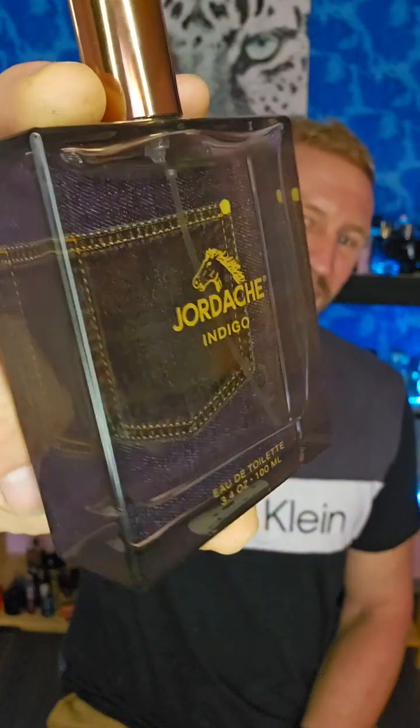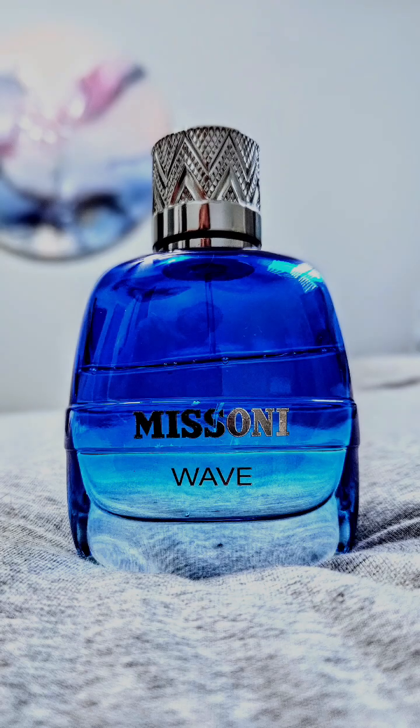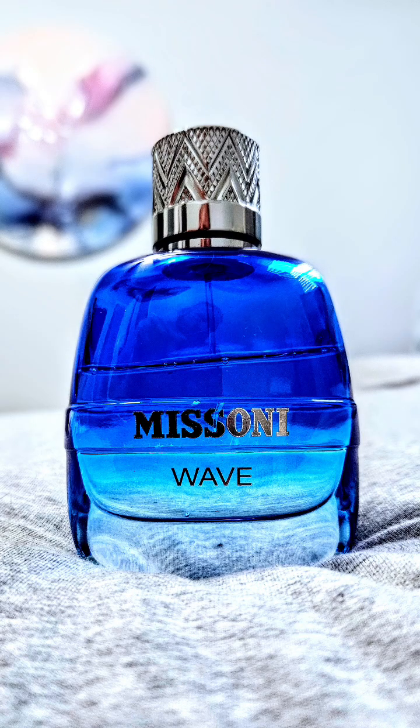This little springtime summer refreshing, super basic and inoffensive smell — that is my final thoughts on Jordache Indigo. With that, I'm out. Y'all be blessed, take care of yourself always, and until next time.